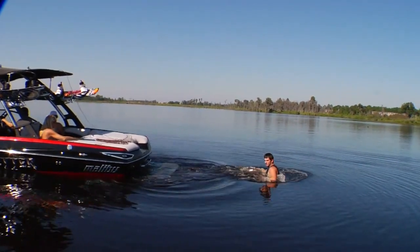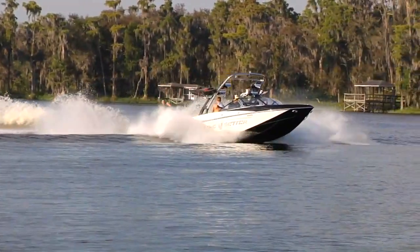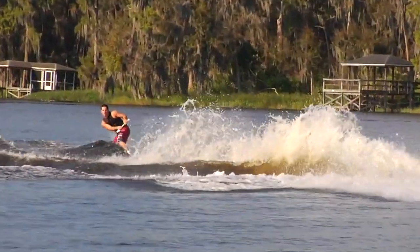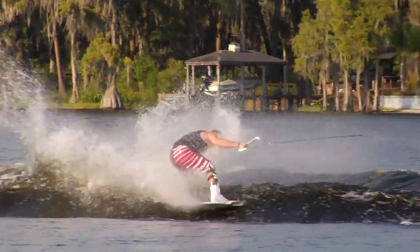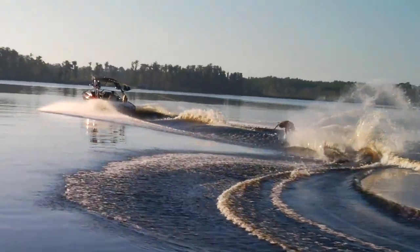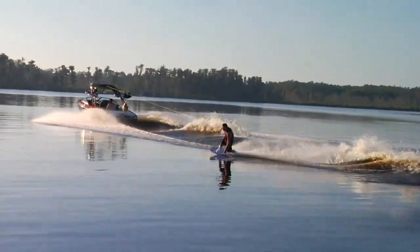Malibu Boats are built to last. As pro riders we put a lot of hours on these boats — probably more hours in a year than most people put on the entire time they own the boat. We're out there doing three sets each a day, hitting double ups, and just putting impact on the boat time after time after time, and it just holds up.